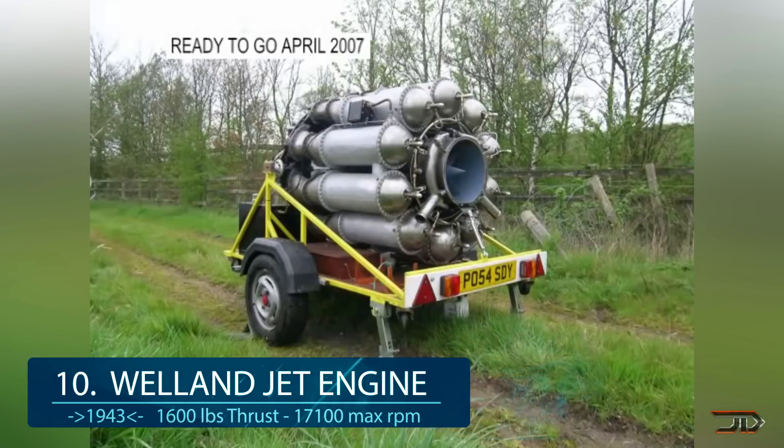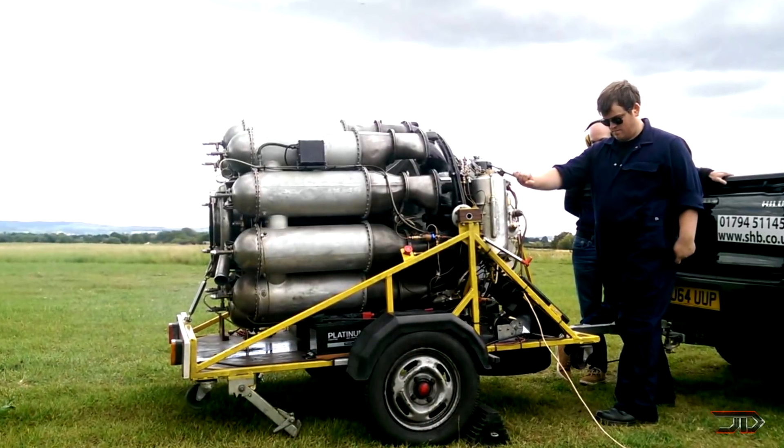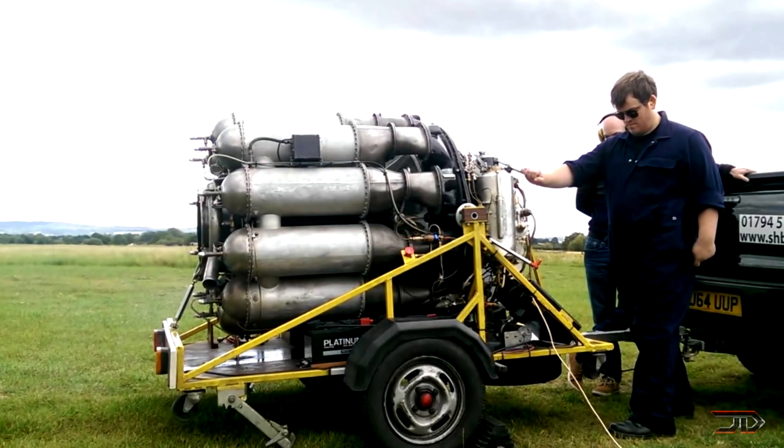At number 10, the Whittle jet engine from 1943. Before the second World War, jet engines primarily existed in the lab, but that quickly changed. Although this particular jet engine is not the first one built, it is the oldest running jet engine in the world. This powerhouse was intended to be used in a Meteor, which was the Allies' only jet fighter to enter service during World War 2.